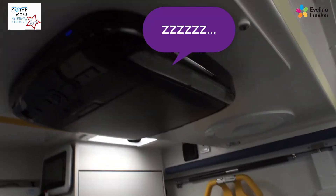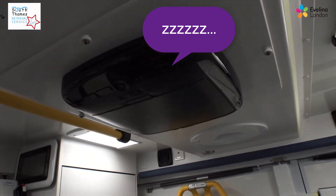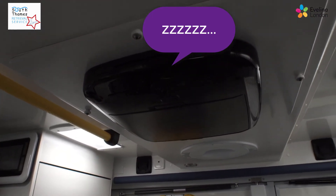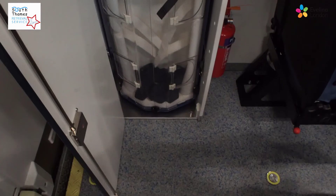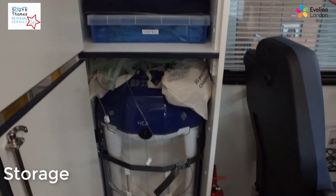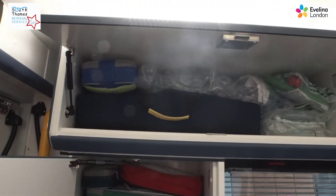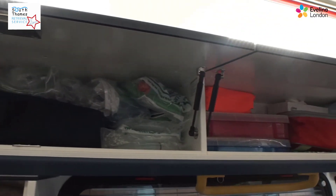Most of them fall asleep because it's a very secure ambulance that doesn't have much vibration or rattles, so they do go to sleep very quickly. The ambulances have got lots of storage — baby pods, all the airway equipment, ventilation, suction control and access.